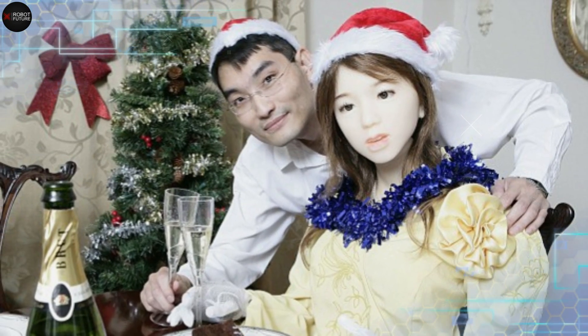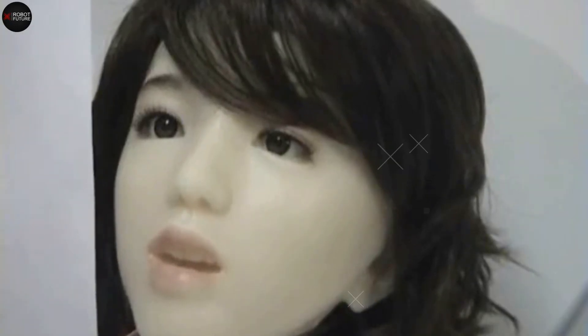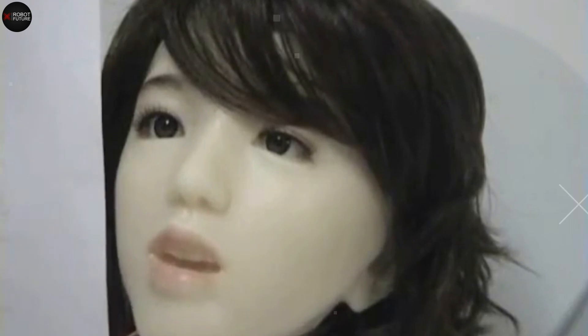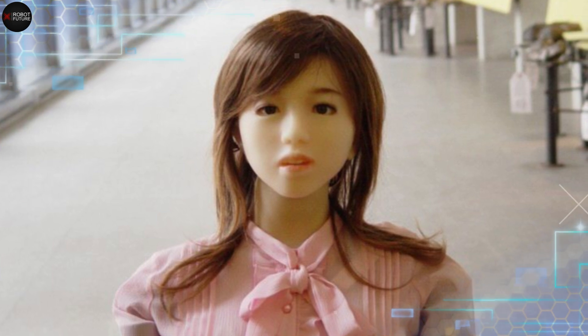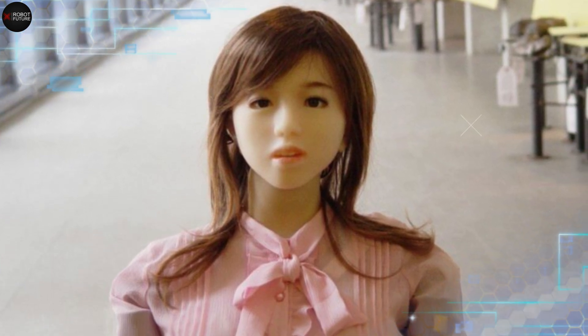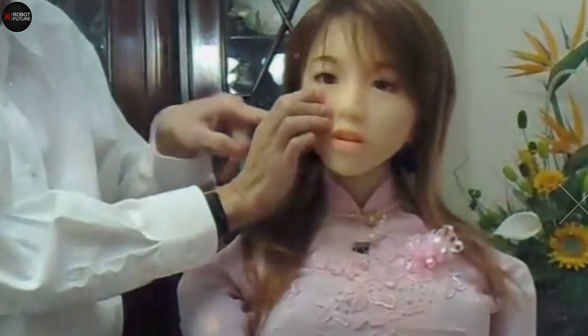IKO, meaning 'love child' in Japanese, is designed to be the perfect companion. She's bilingual, capable of speaking both Japanese and English, and adept at understanding and responding to questions, including handling subtle nuances in conversation. One of IKO's standout features is her ability to identify objects placed in front of her — thanks to her sensors, she can detect and recognize various items with ease.